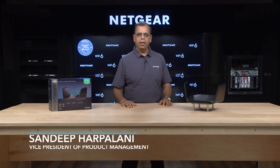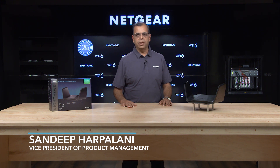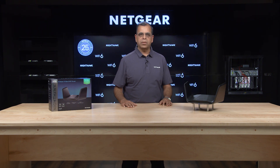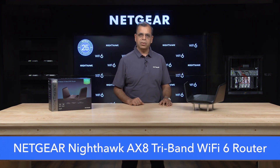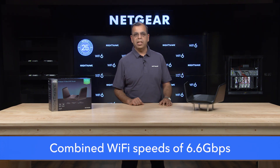Hi, I'm Sandeep Harpalani, Vice President of Product Management with Netgear. If you're dealing with dead spots, buffering, or underperforming Wi-Fi with a lot of connected devices in your home, it's time to consider upgrading your router to a Netgear Nighthawk AX8 tri-band Wi-Fi 6 router with a combined Wi-Fi speed of 6.6 gigabits per second.